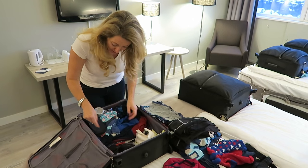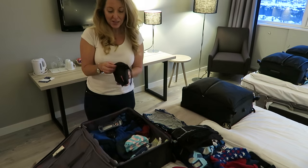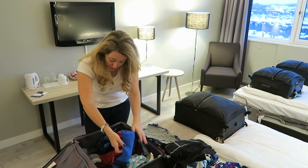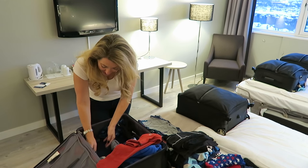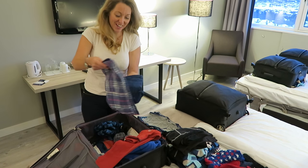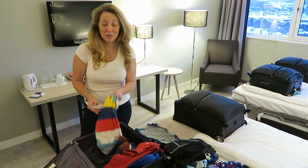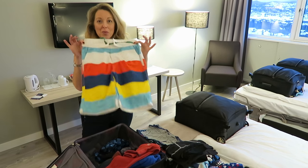Some chargers, normal socks in case he needs those, and of course his goggles for skiing because they've each got their own. Because we're here over Christmas this year I've had to pack something extra - here he's got a nice shirt and nice jeans for Christmas day, so normally I might not bother with that. We're lucky enough this hotel has a swimming pool, so he's got some swimming trunks.